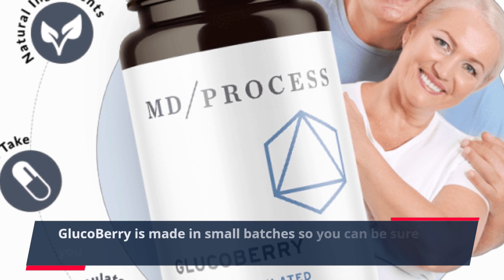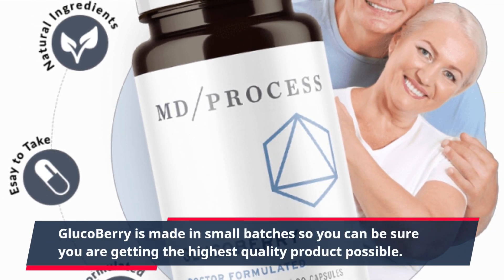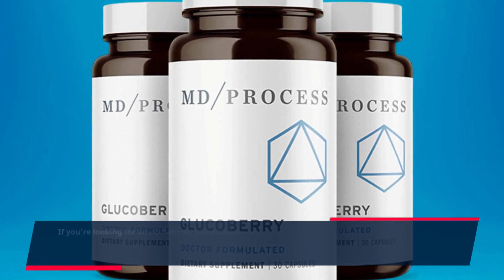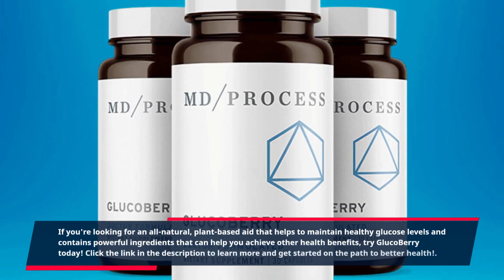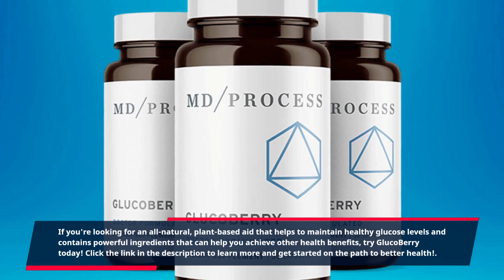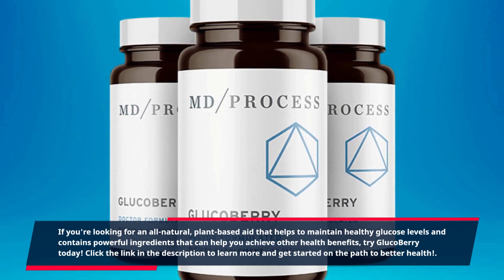Glucoberry is made in small batches so you can be sure you are getting the highest quality product possible. If you're looking for an all-natural, plant-based aid that helps to maintain healthy glucose levels and contains powerful ingredients that can help you achieve other health benefits, try Glucoberry today. Click the link in the description to learn more and get started on the path to better health.